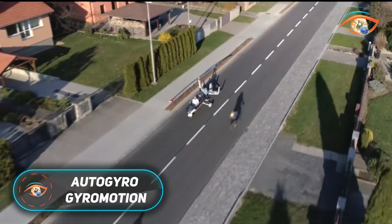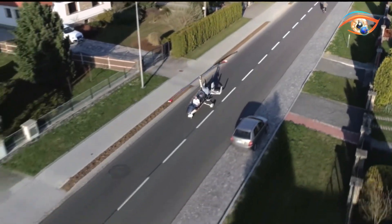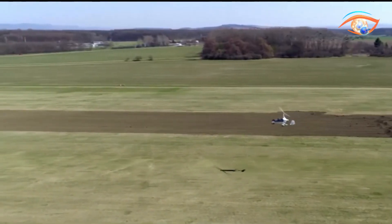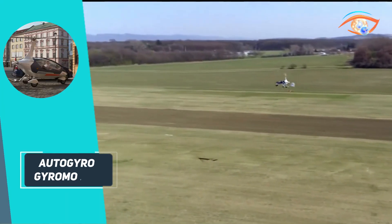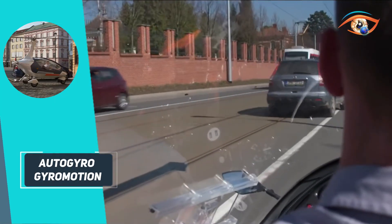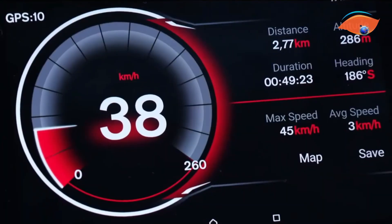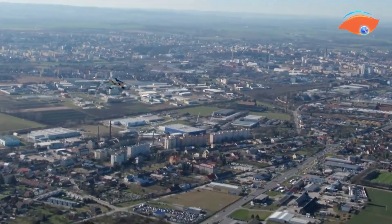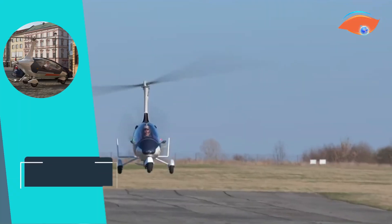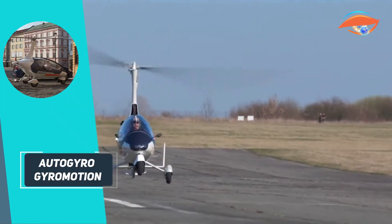The Autogyro Gyro Motion is a groundbreaking hybrid vehicle that seamlessly combines the capabilities of a gyroplane and a road vehicle. Developed by Autogyro GmbH, this innovative model allows users to fly at speeds up to 185 kilometers per hour and drive on roads at speeds up to 40 kilometers per hour, offering unparalleled flexibility in personal transportation. Equipped with a Rotax engine for flight and an electric motor for road travel, the Gyro Motion can take off within just 50 to 70 meters and land within 30 meters.